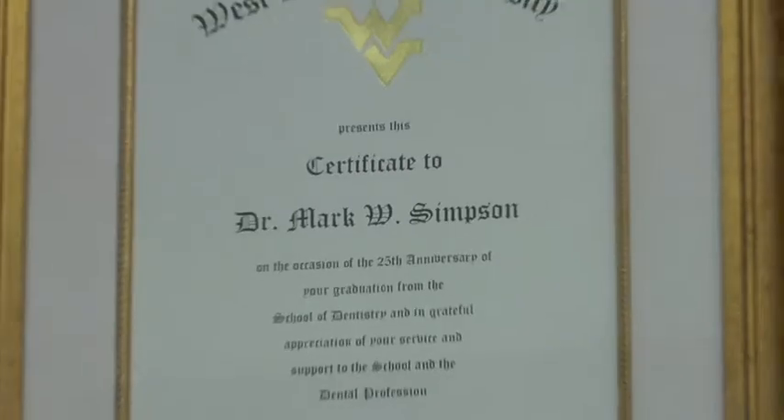Hello, I'm Dr. Mark Simpson. And I'm Dr. Kristen Simpson. For over 60 years, Simpson Dental Associates has committed to providing the highest quality care.